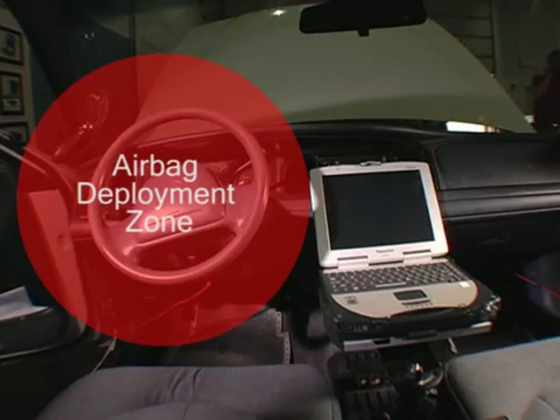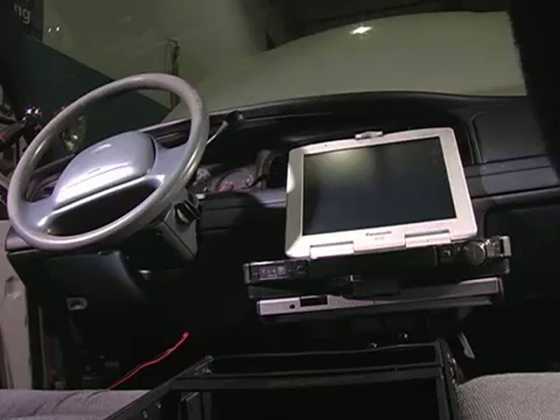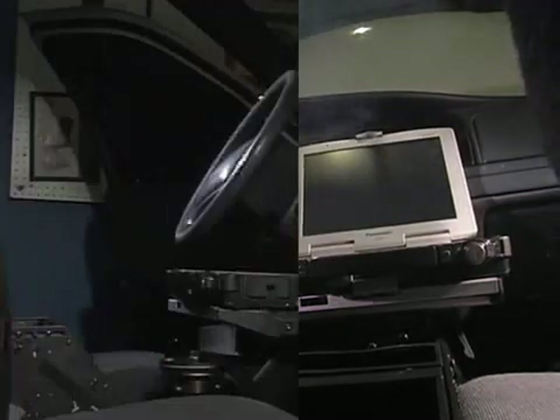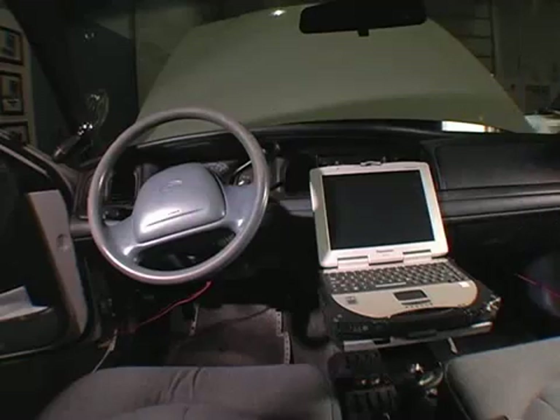Regardless of theoretical airbag safety zones, if an airbag deploys in a vehicle, there is a risk of damage to the airbag even if a solution is properly stowed. LEDCO outfitted a Ford Crown Victoria and deployed the airbags to demonstrate what occurs in a vehicle with properly stowed equipment.